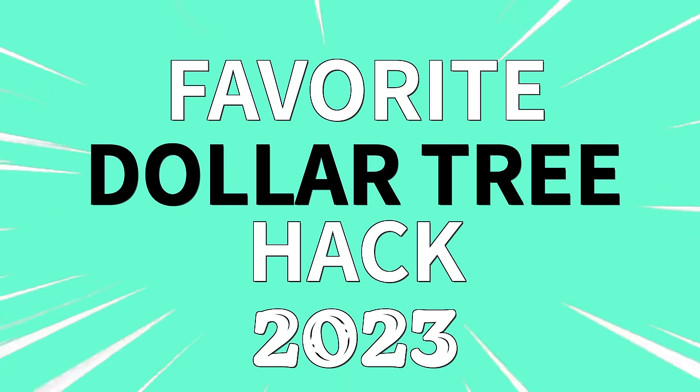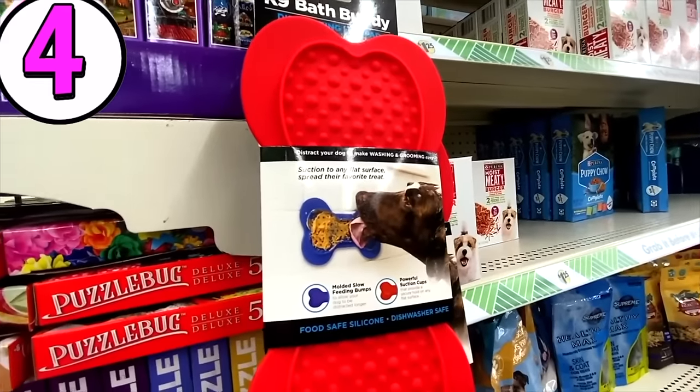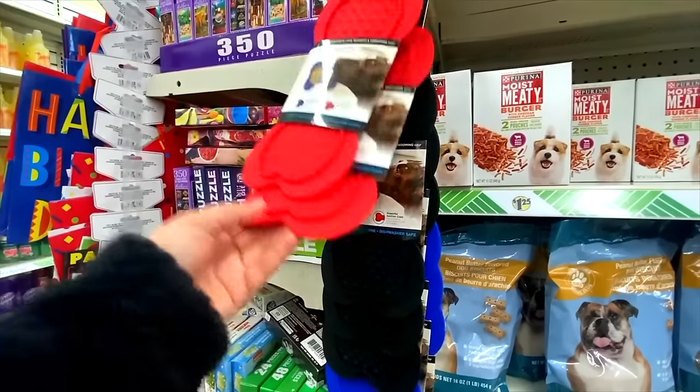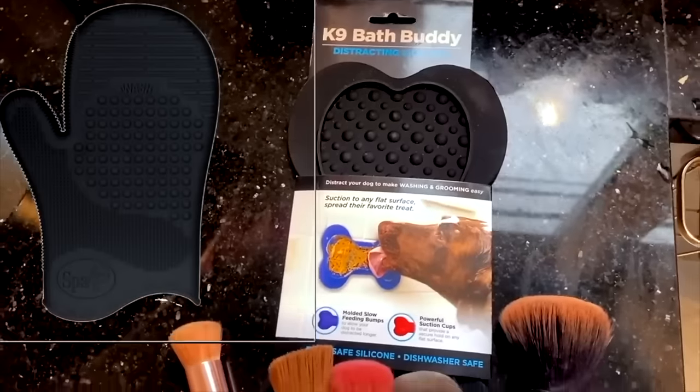Here's one of my favorite hacks from this past year. It's using an item that you can find in the pet section at Dollar Tree — it's called the Canine Bath Buddy. Basically, this is a pad that you put on the wall to keep your pet occupied while you give them a bath. I'm going to share how you can use it in place of this $20 Sigma brush cleaning glove. This is a fantastic find, but it's super expensive.